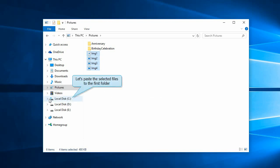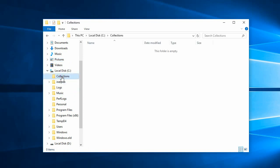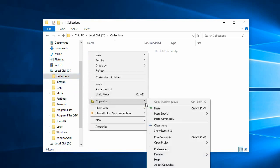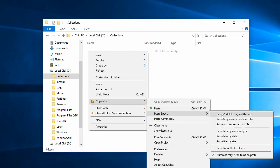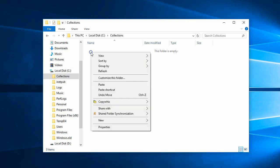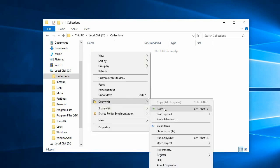Now let us paste these files to various folders. In the first folder, right-click and choose CopyWiz Paste Special Menu. Notice the last option that says: items will automatically be cleared after pasting them once. Since we want to paste files to multiple folders, we will disable this option. Now right-click in the folder and paste the files using CopyWiz.